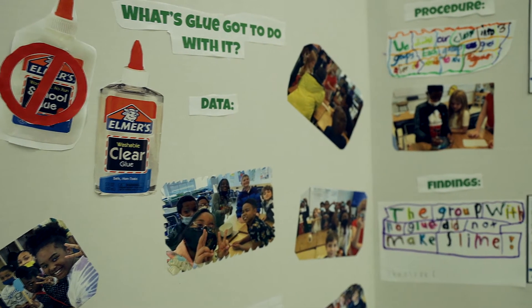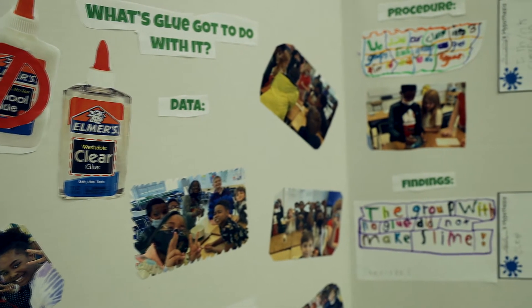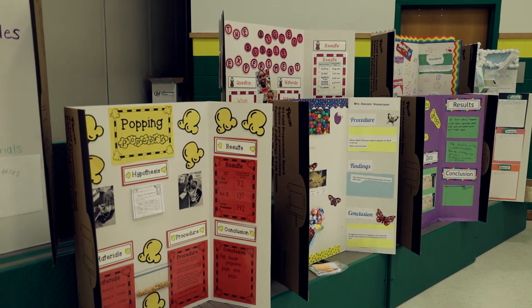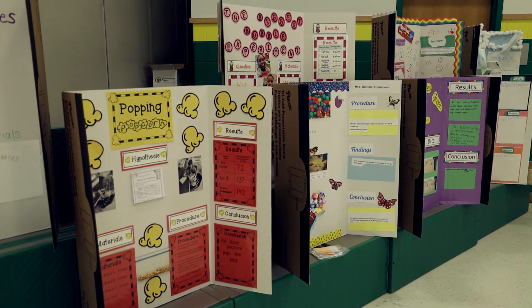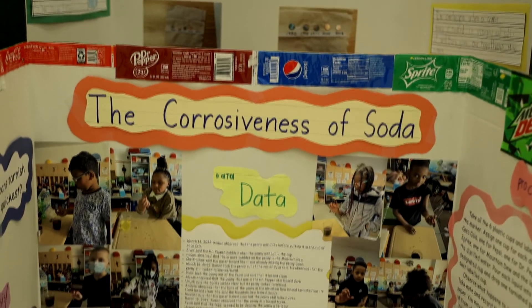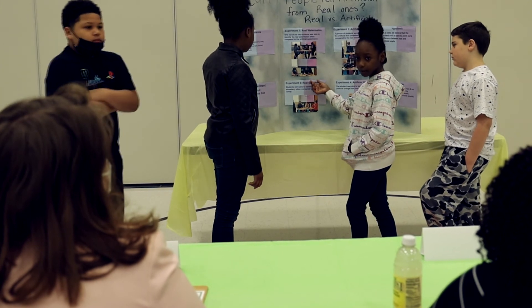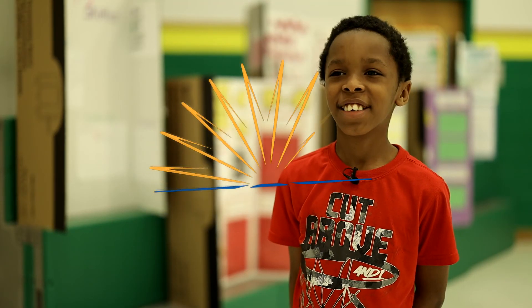My favorite thing is watching the kids when they're leaving and how happy and confident they are, proud of themselves. It taught me that you shouldn't make slime at home because it'll get you messy. I love to make science projects. You get to learn new things and make hypotheses and predictions, and everybody has a chance to learn something new. I have fun and I'm looking to do it next year.